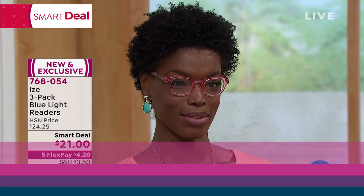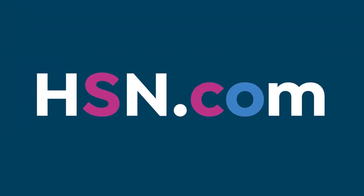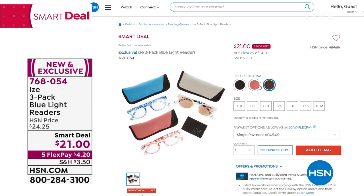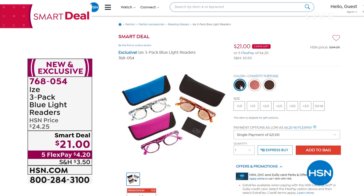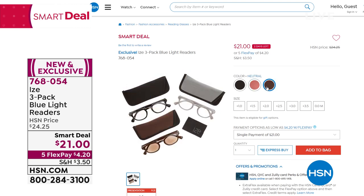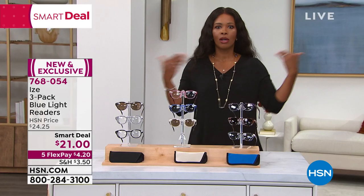It's a smart deal and it breaks out to be about $7 each. In addition to the three readers, you're also getting cases that are color matched to each reader. And you also have a blue light filter built into these readers, which helps filter the blue light coming from indoor sources — our screens, our TVs — but also outdoor sources such as the sun and even coming in through the windows in our cars.